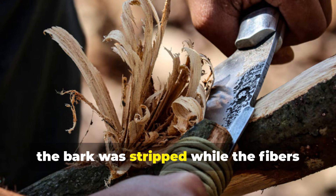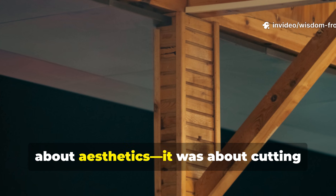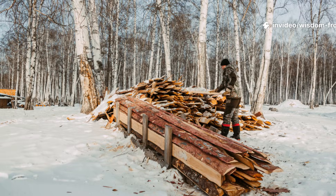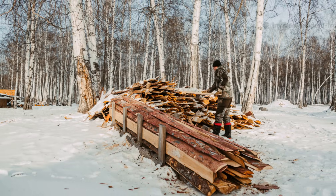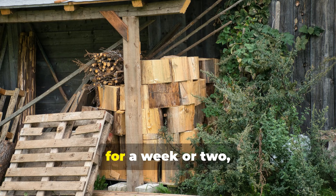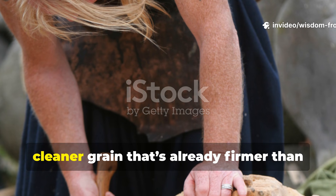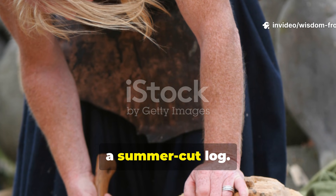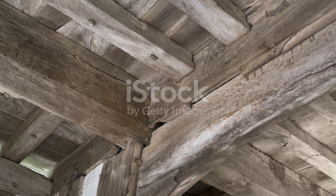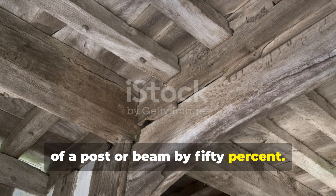Once felled, the bark was stripped while the fibers were still flexible. This was not just about aesthetics — it was about cutting moisture retention to the bone. Even today, if you harvest a log in winter, store it upright under a simple shelter for a week or two, and then strip the bark, you'll see a tighter, cleaner grain that's already firmer than a summer-cut log. That one step alone can extend the life of a post or beam by 50%.